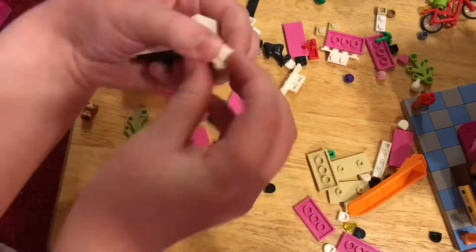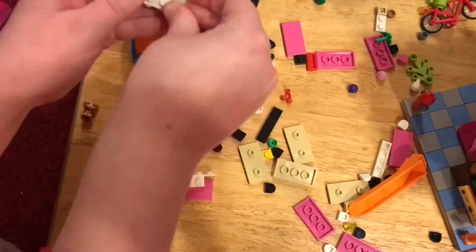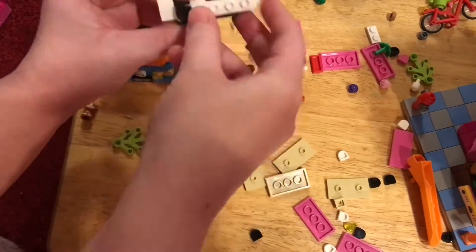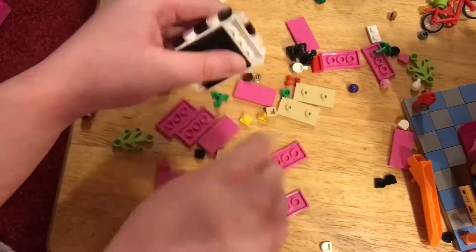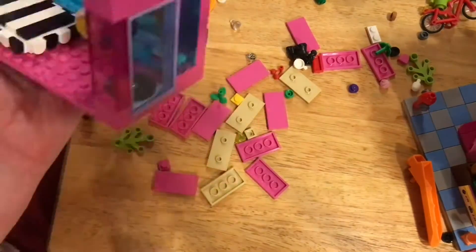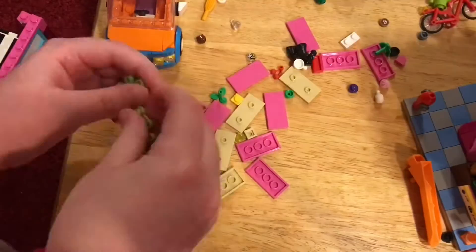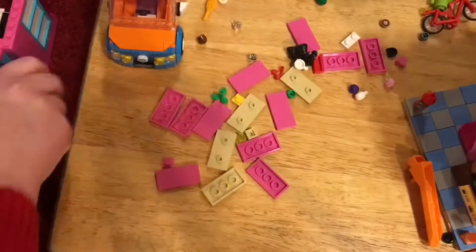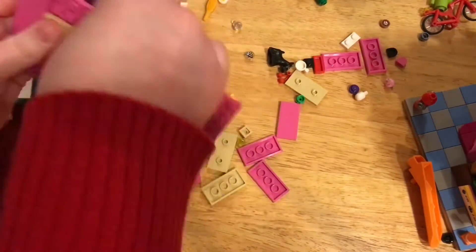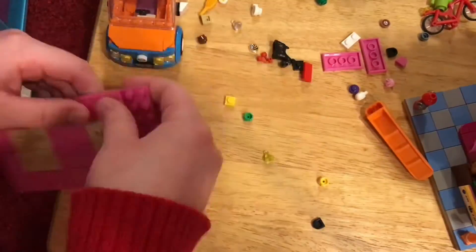Now we're building what looks like the bed — it's actually an interesting design. It's like a black and white zebra-striped bed and it's built in an awesome way. I honestly would have never thought to do that, let alone would I have the pieces. Now we're going to create the roof — and that was fast!